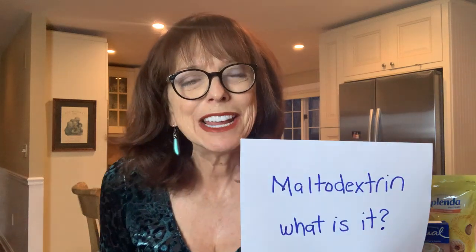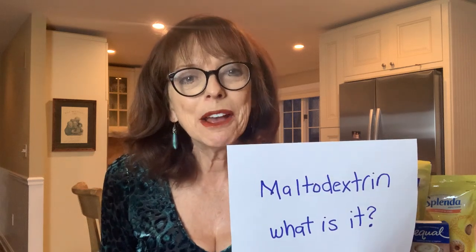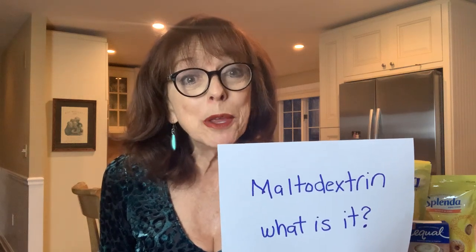Hi everybody, Karen Bentley here with the Sugar-Free Advantage Channel, your resource for healthy weight loss and healthy living on the sugar-free, low-carb, or keto continuum. We help you find the right eating strategy and live it.